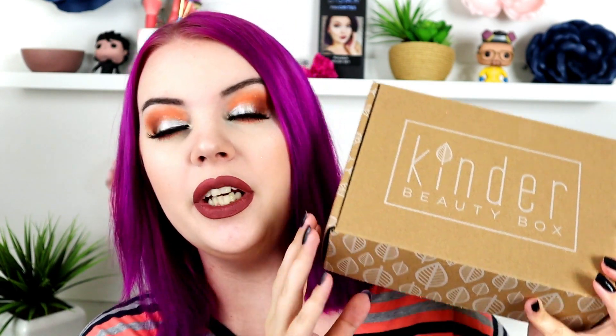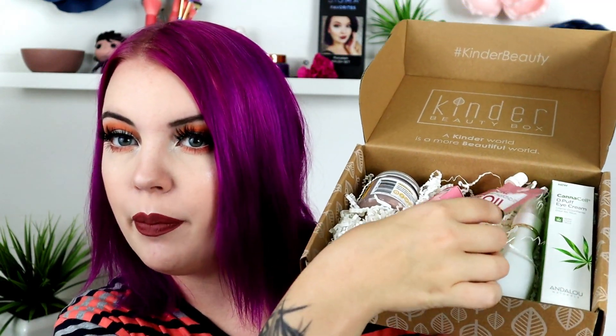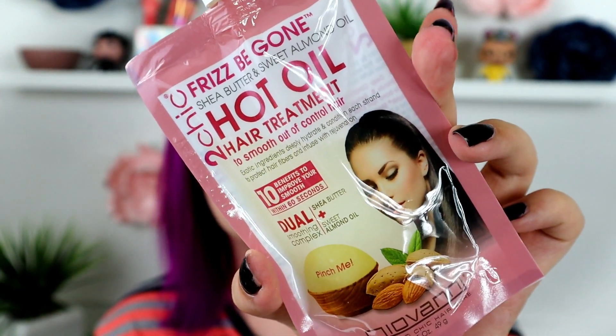Now let's move on to the Kinder Beauty Box — this is an every month subscription service that is all vegan and cruelty-free. It always comes in recyclable packaging. You get a card inside listing retail prices of everything. The first item is a Too Chic Frisbee Gone Shea Butter and Sweet Almond Oil Hair Treatment — it's very liquidy, not a thick gel. I personally might not use it since I hate almonds, but it's meant to smooth out-of-control hair. This retails for $3.99.